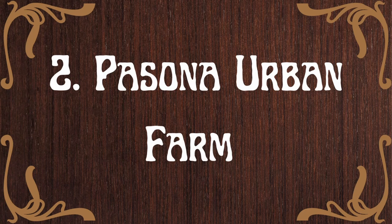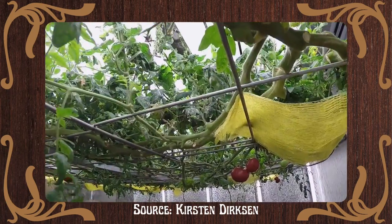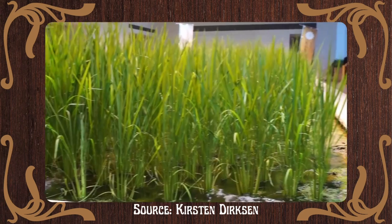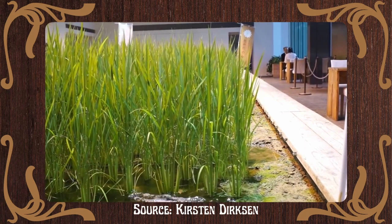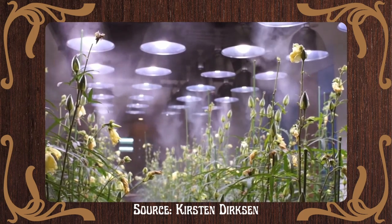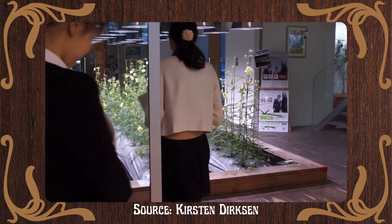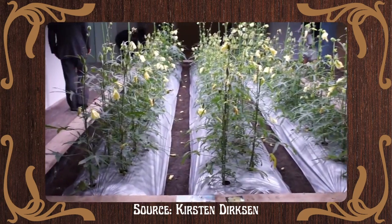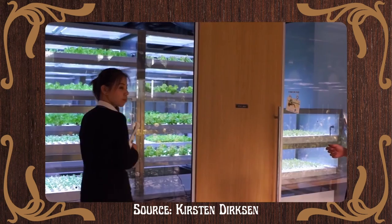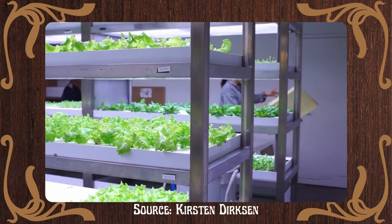Number 2: Pasona Urban Farm. Tomato vines suspended over conference tables and broccoli fields in the reception are part of working life at this Japan office by Kono Designs. Kono Designs created the Urban Farm in 2010 in a nine-story office building in Tokyo to allow employees to grow and harvest their own food at work. The creation of a new headquarters for Japanese recruitment firm Pasona consisted of refurbishing a 50-year-old building to include office areas, an auditorium, cafeterias, a rooftop garden, and urban farming facilities.